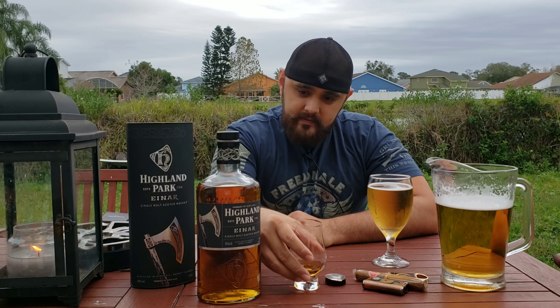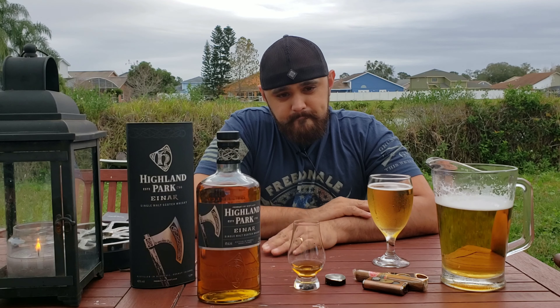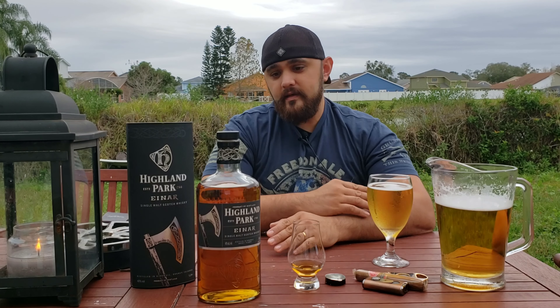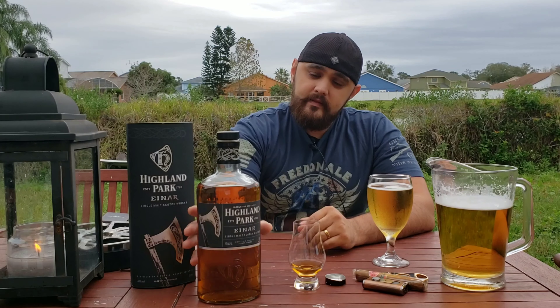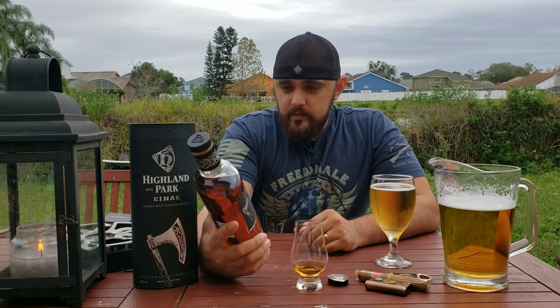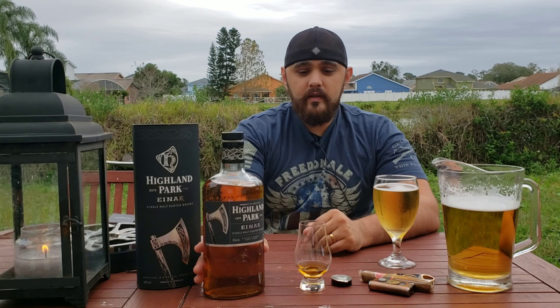I'm a big fan of the Einar. Highland Park has that signature smoke, and I think this is a great way to put your whiskey out there for the world. This is a really great expression.